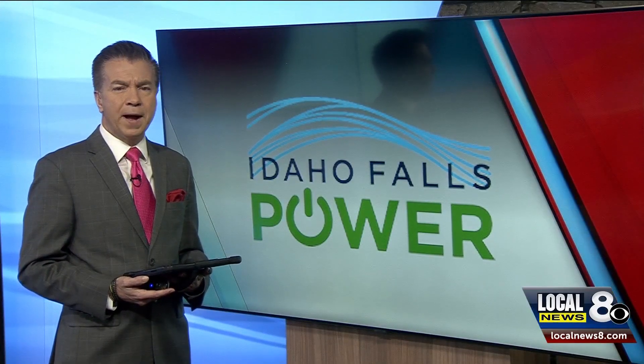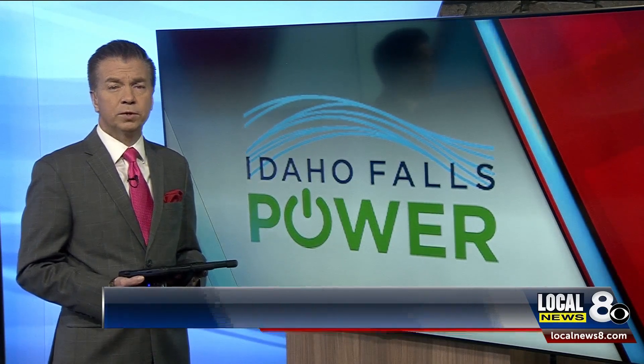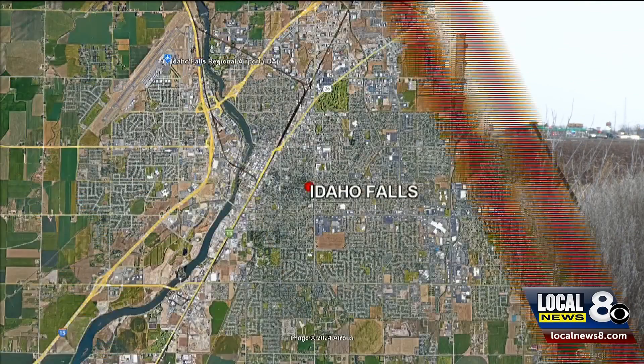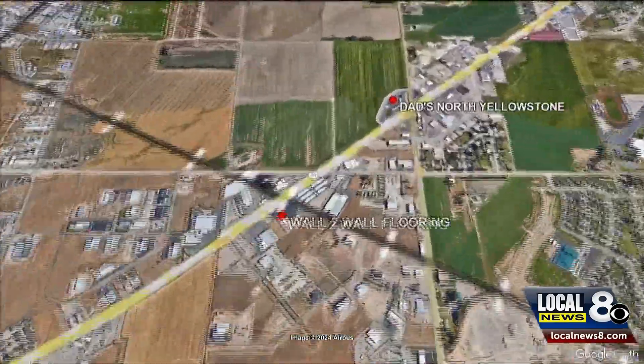A new multi-million dollar power plant will soon be coming to Idaho Falls. Local News 8's Seth Ratliff is getting the answers. Sparks fly this Valentine's Day, and in addition to the electric feeling in the air, the city of Idaho Falls has announced a $36 million power plant. I'm standing at the future site of that plant off Iona Road, near the intersection with Yellowstone Highway.